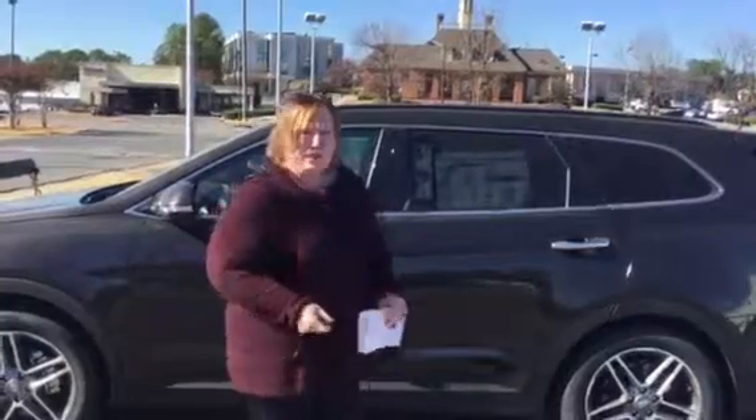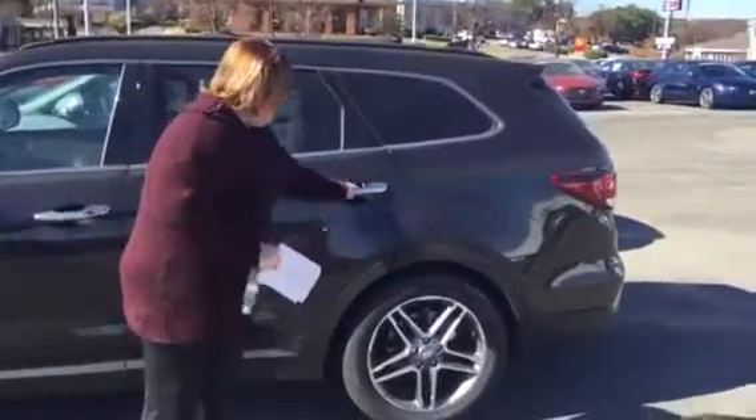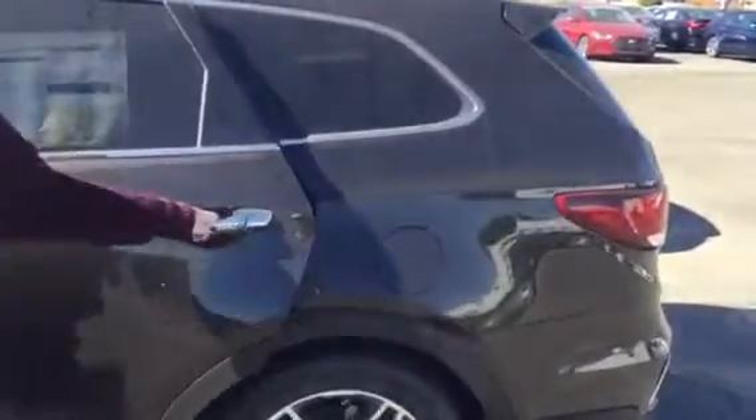You didn't specify trim package — no worries, we've got plenty to choose from. So let's get right to it. When you come in, you're going to notice the very sporty alloy wheels. This is a third-row Santa Fe.